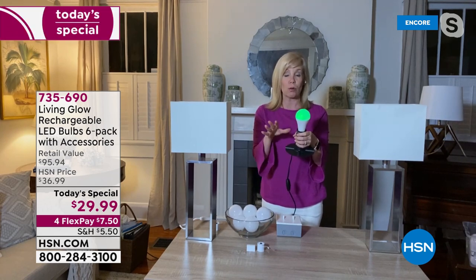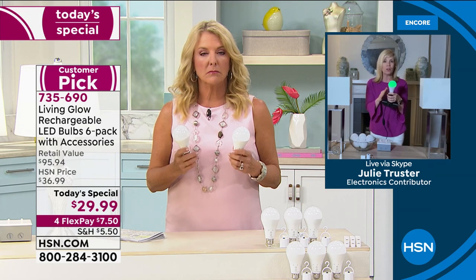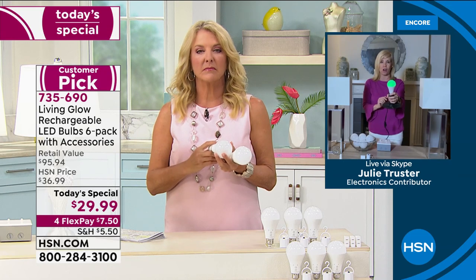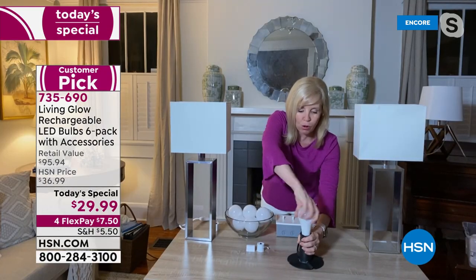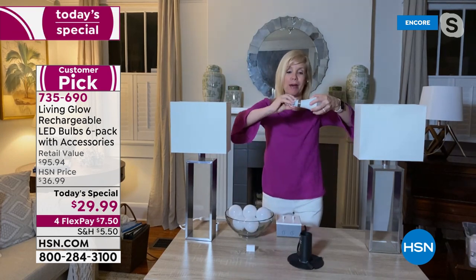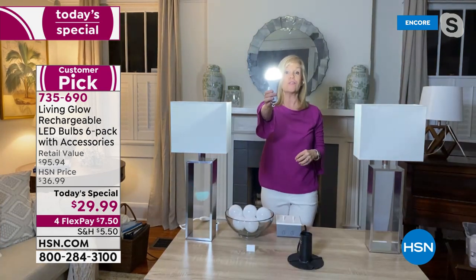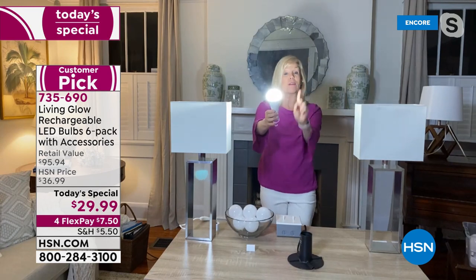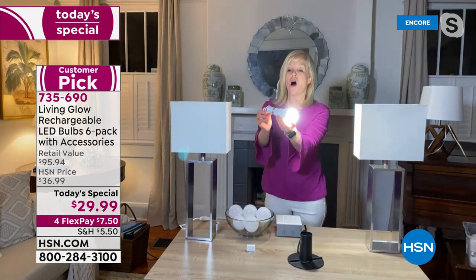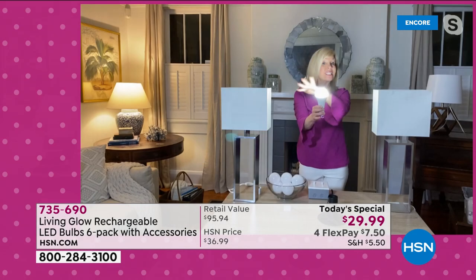Julie shares a story: during the Texas winter storms, her mom in Kansas City was charging the bulbs but didn't know when they were done. Now with the red/green indicator, you always know. You can also unscrew the bulb from the socket, screw the power cap on, flip the button, and you've got a walking flashlight.